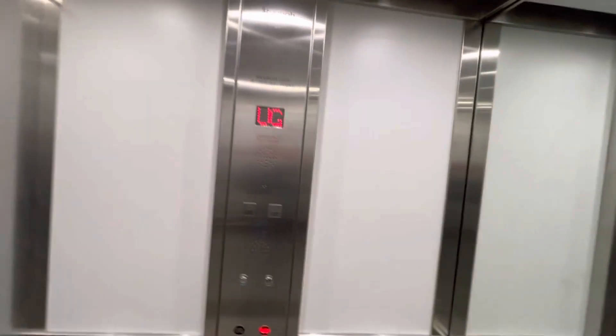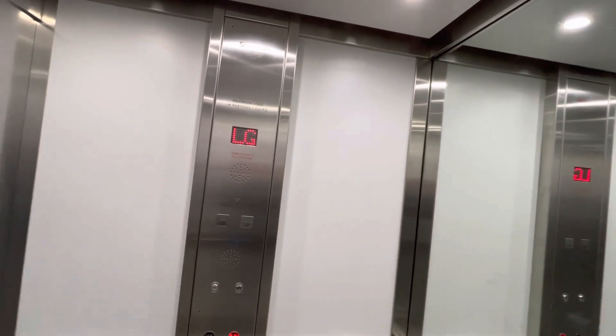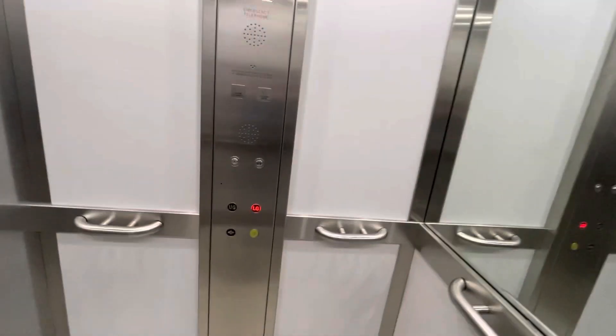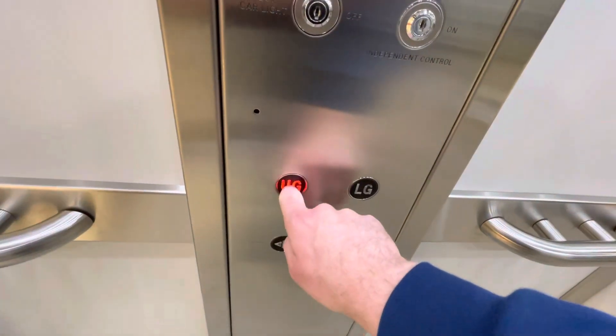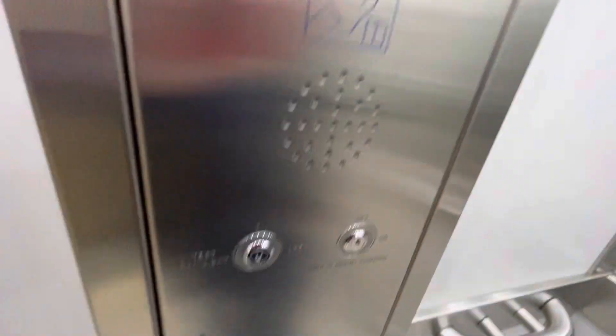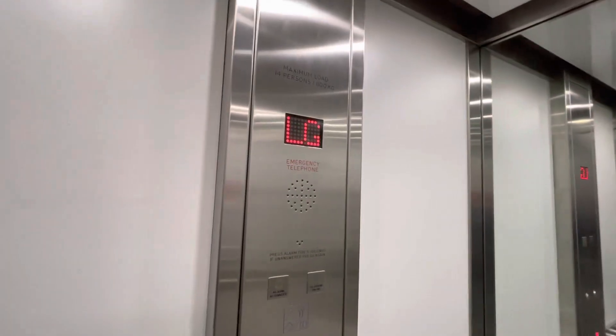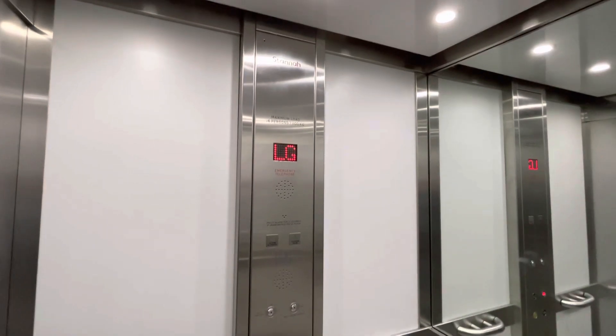Security camera there. This lift is similar to the one that was at the Leamington Spa 2nd store, but that one's now closed. Let's go back to upper ground and go up and down again. Similar to the one at the former Leamington Spa 2nd store, which is now closed at the Royal Priors.